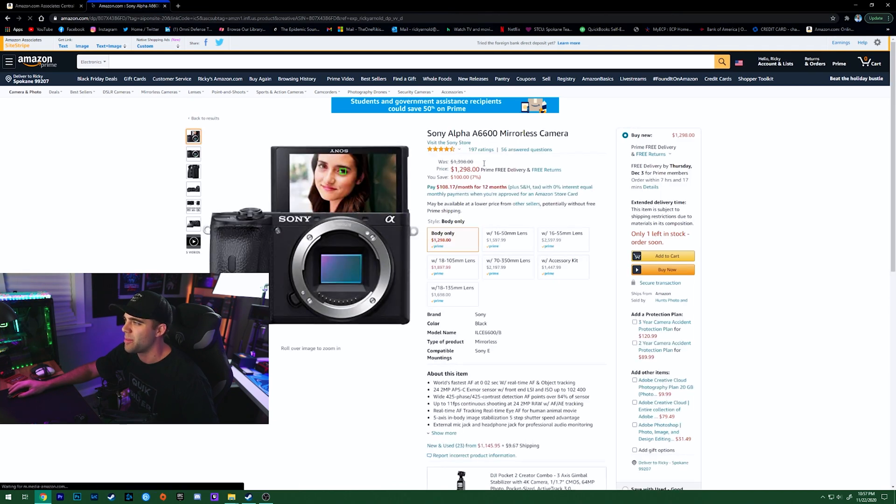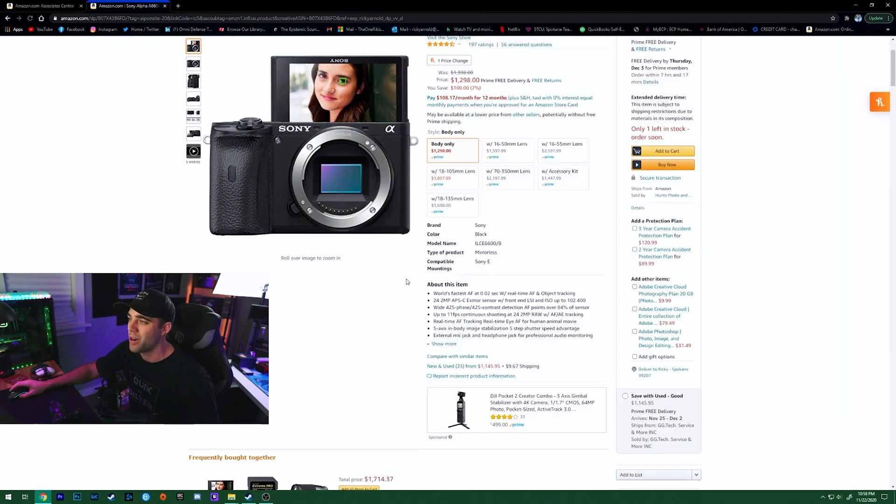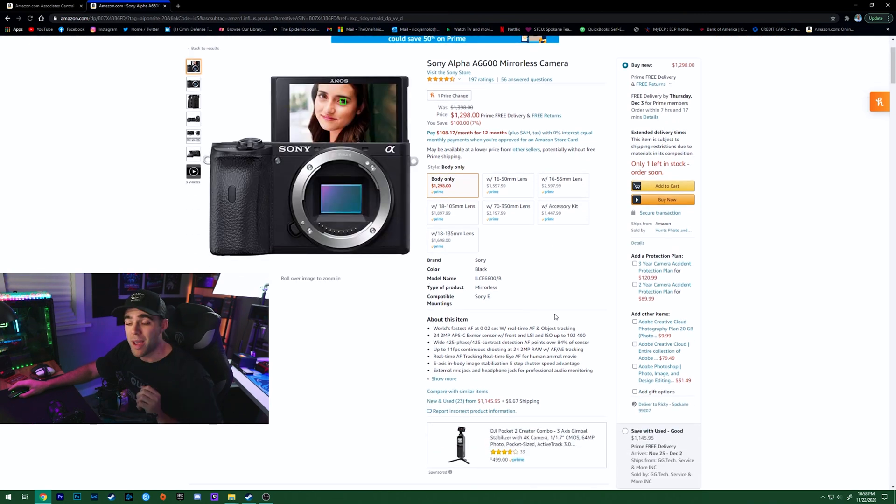One very good deal in particular is the Sony Alpha a6600. This is the big brother to the a6500 that I use for all my top-down footage. The a6600 is even better — the IBIS is better, the eye autofocus is better. The main difference is a much bigger battery. They upgraded to the larger battery style you see in the bigger cameras, and battery life is so much longer compared to the tiny batteries in the a6500.